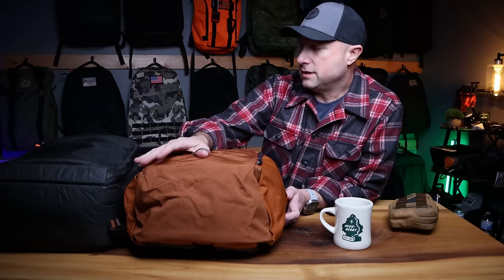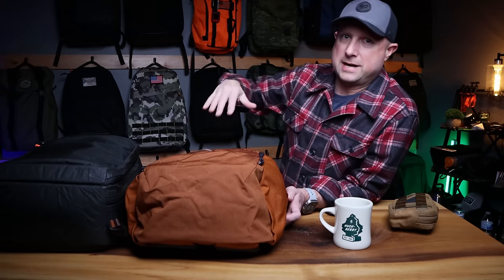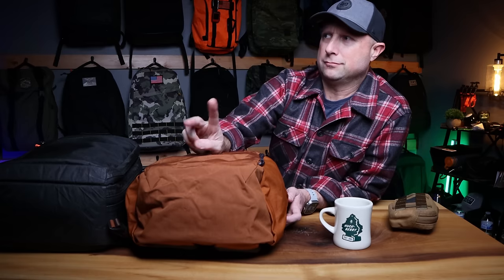And that's it — this could go on for days because really any bag could be considered an everyday carry bag. But I've narrowed it down to some of my favorites: GORUCK, Evergoods, and some other fantastic brands. Some of these aren't perfect for my style of everyday carry, but they might be better for you. If you liked this video, give it a thumbs up and subscribe to the channel. See you in the next one.